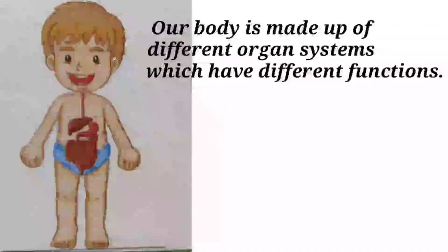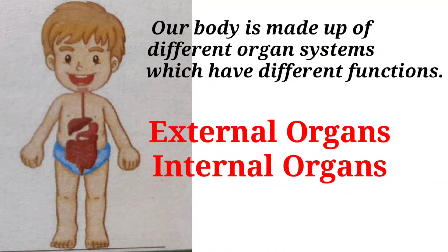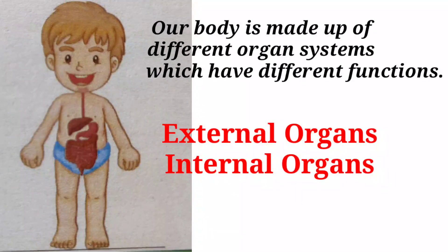Our body is made up of different organ systems which have different functions. Organs are of two types: external organs and internal organs.